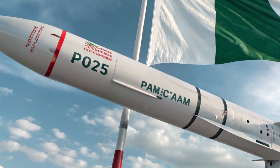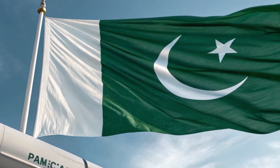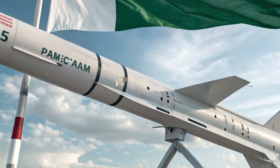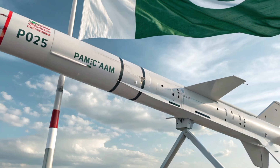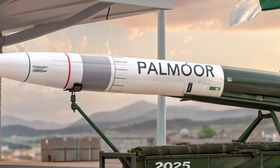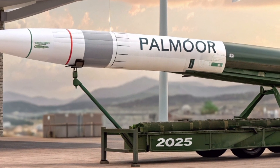The Timur is Pakistan's latest air-launched cruise missile (ALCM), unveiled in 2022 and entering the global defense market by 2025. Developed by the Air Weapons Complex and marketed by Global Industrial and Defense Solutions (GIDS), the Timur is a non-nuclear derivative of the RAID-2 missile, designed to enhance Pakistan's precision strike capabilities.